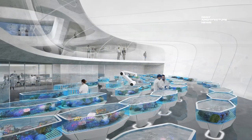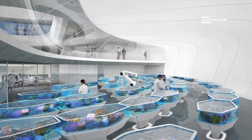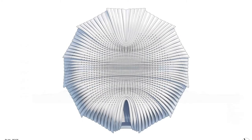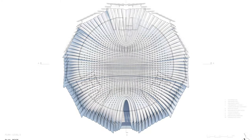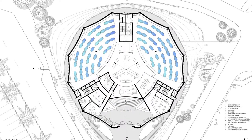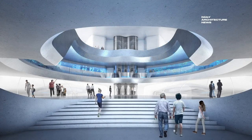Designed by Contreras Earl Architecture, the form of the Living Coral Biobank is inspired by a type of mushroom coral, recognised for its distinctive protective radial fins. Inside, the building would see the safe storage and breeding of about 800 species of the world's hard corals.